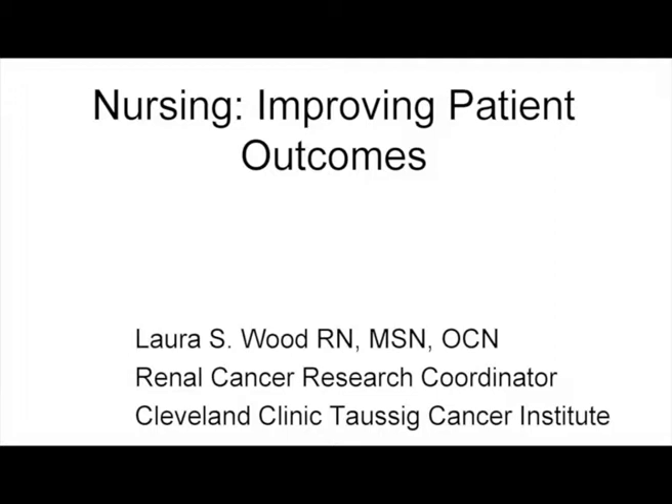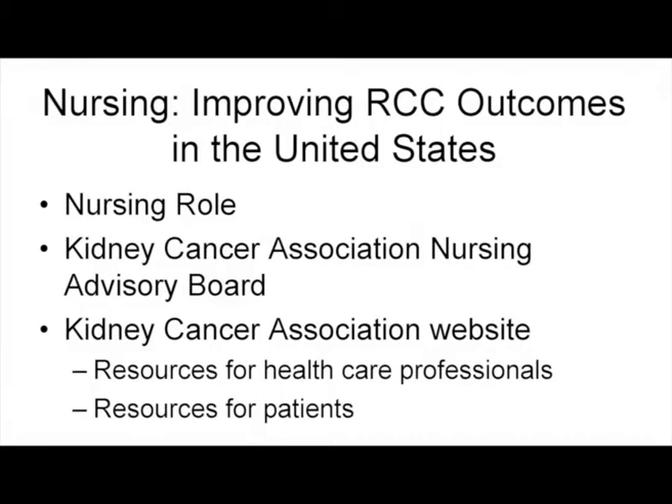A lot of that is what Linda and I are going to focus on in providing nurse education and patient education. As far as the role of the nurse in the United States, there are a variety of nursing roles. We have nine members on the Kidney Cancer Nursing Advisory Board, and we've done some work to increase educational information on the website. The Kidney Cancer Association website provides easy access to information not only for healthcare providers, but for patients and their families.